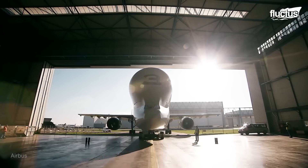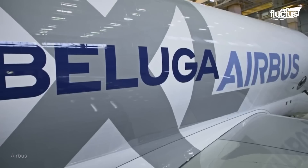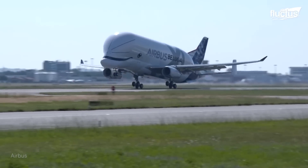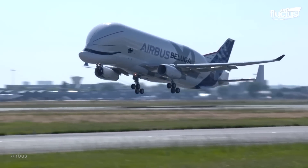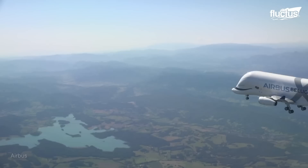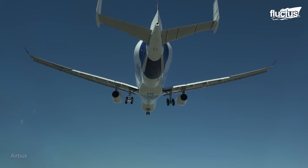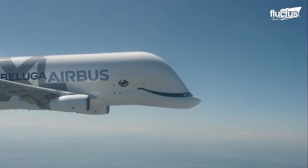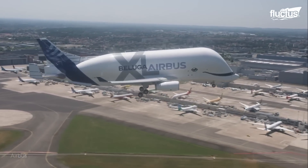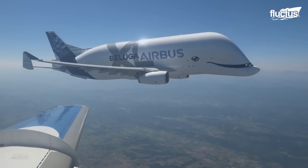In 2018, an upgraded version of the Beluga was created and named Beluga XL. Five of these massive Beluga XL aircraft were manufactured to keep up with the hefty assignment of constantly and promptly supplying the busy Airbus factories and final assembly lines with the needed heavy-duty components. Each of them makes, on average, 60 flights a year.